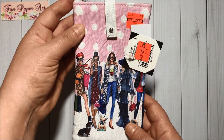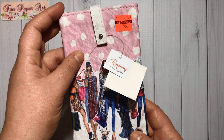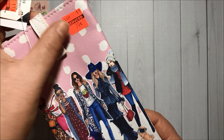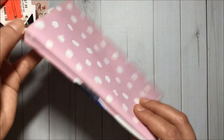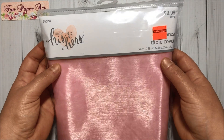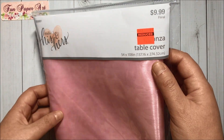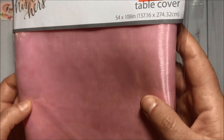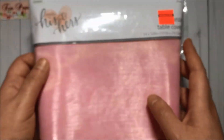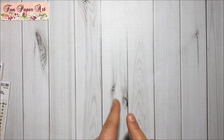I got this glasses case — I think that's what it is — for 79 cents. This was also in the decor section. Then from the wedding section, I got this his-and-hers table cover in organza. I thought I would cut this and add some embellishments — it was $2.49.